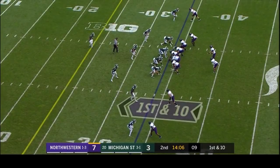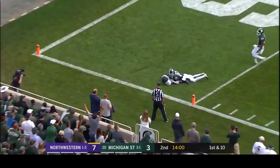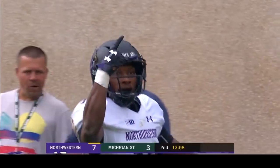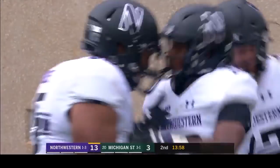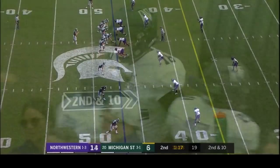From the 34, it's first down. That's the first accepted penalty of the game. Thorson looping it for Jefferson — he's got it, it is a touchdown! This is just a beautiful pitch and catch, and how about Jefferson with the bum hand reeling it in?